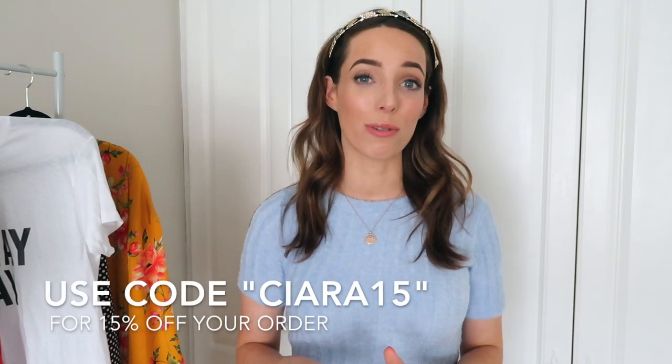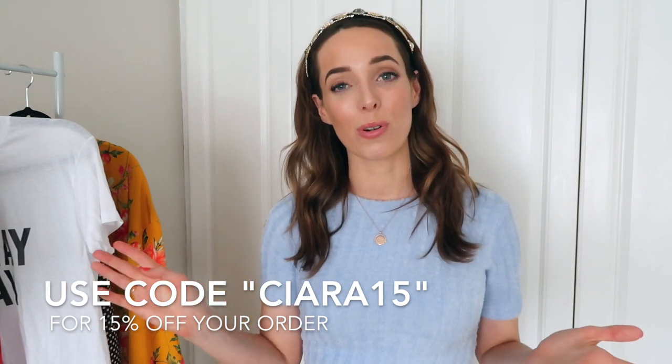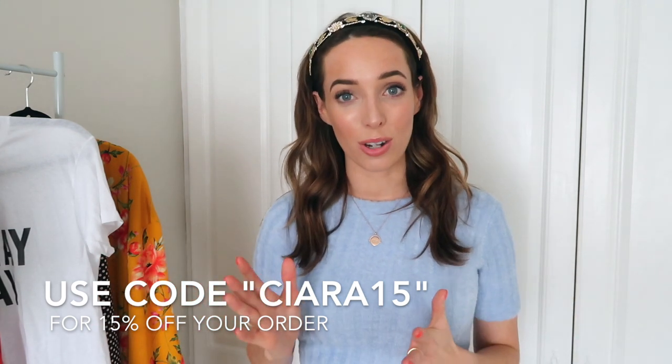So there you have it guys — that was my mini haul and outfits round-up from Dresses.ie. I'd love to know which outfit was your favorite, so let me know in the comments below. I've left links to all the outfits featured including sizing info and pricing in the description, and I also have an exclusive discount code for you guys, so definitely use that if you're making any purchases. If you liked this video feel free to give it a thumbs up, subscribe to my channel — I post new videos every single week. Thank you so much for watching and I'll see you in my next one, bye!